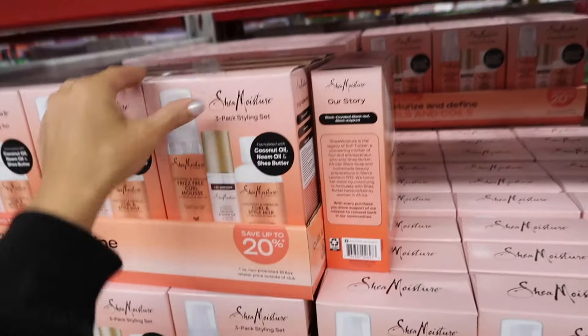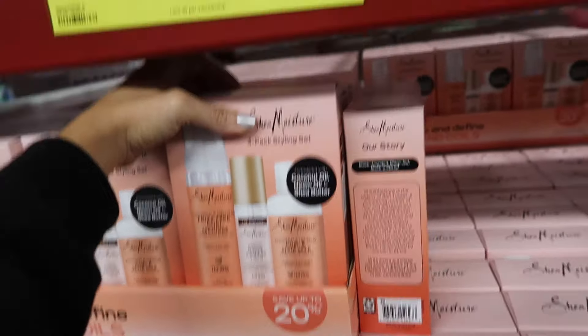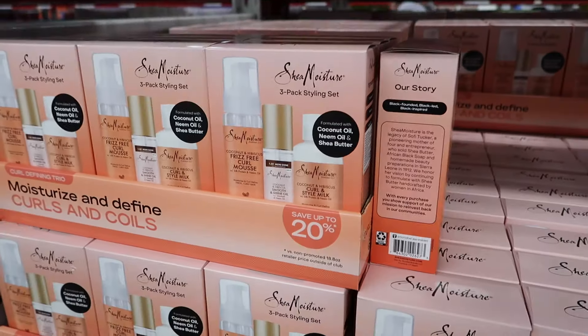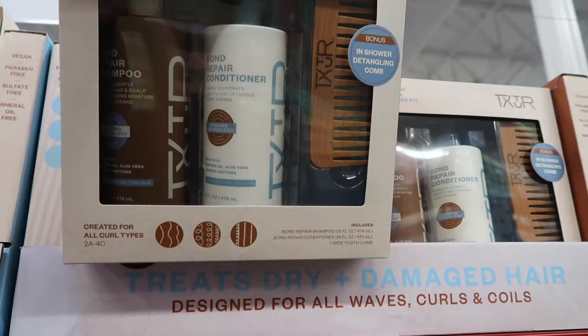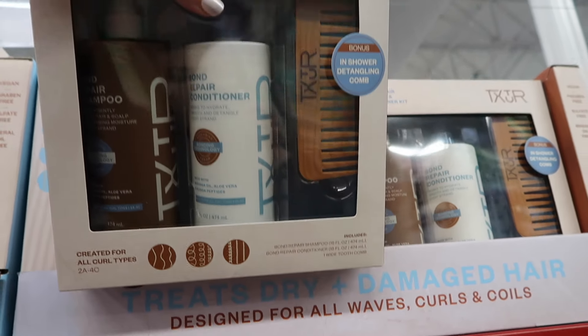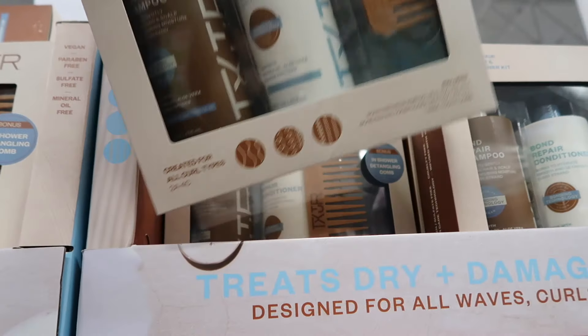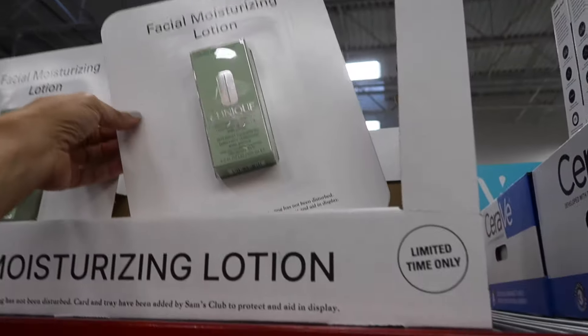New Shea Moisture three-pack styling set also on sale at $14.98, regularly $25.98, until October 27. Also new texture set with shampoo, conditioner, and a detangling comb for $29.98 — great for curly hair.